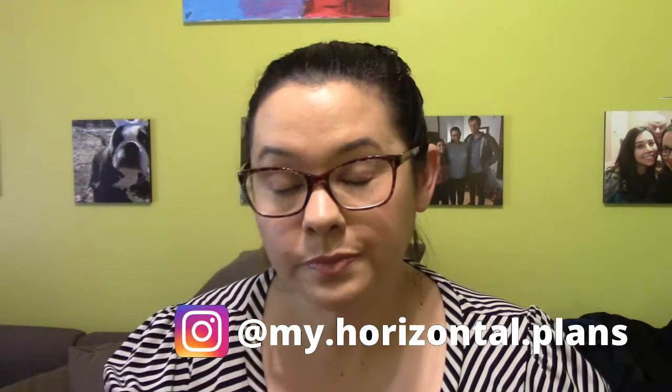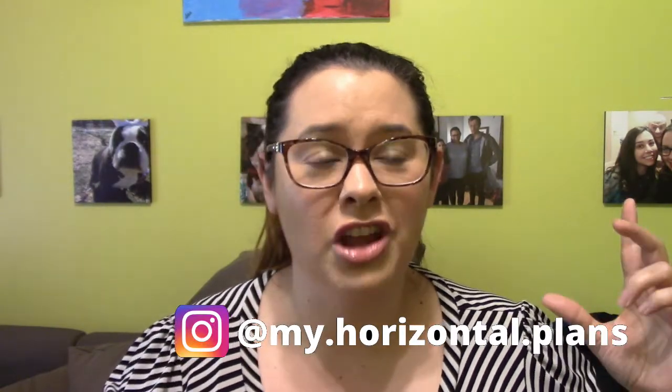I talk about hauling and different things related to the hobby of planning, decorative planning, glam planning, and all that stuff. I wanted to make a dedicated space here on YouTube that is just for my planning. I also have an Instagram account called My Horizontal Plans, which I'm going to try to be on regarding my planning.